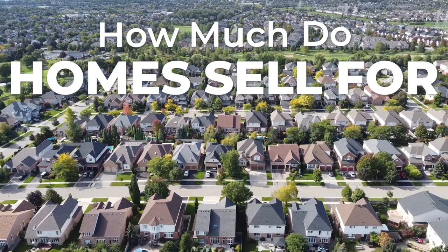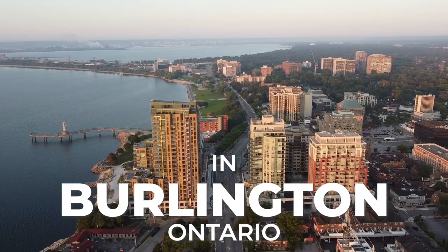How much do homes sell for in Burlington, Ontario? Regardless of what type of market we're in, what the interest rates are doing, and what property type you're looking for, you're still going to run into some agents that list properties super low, making it hard for buyers like you to truly understand what things are selling for in Burlington.